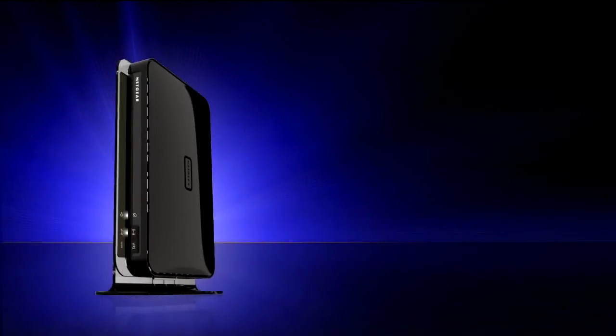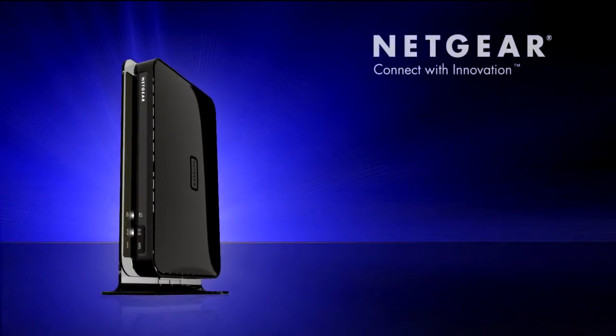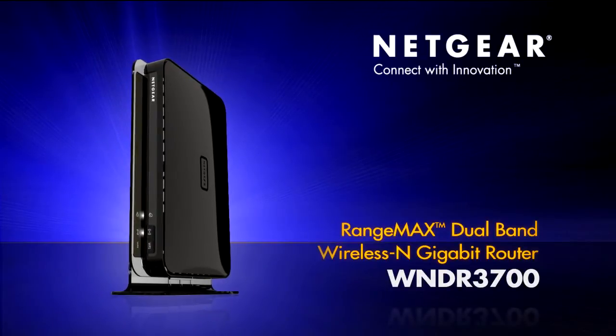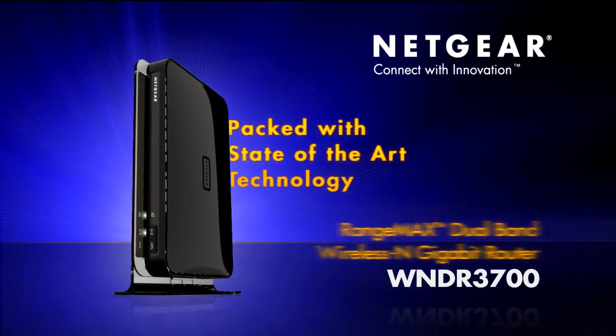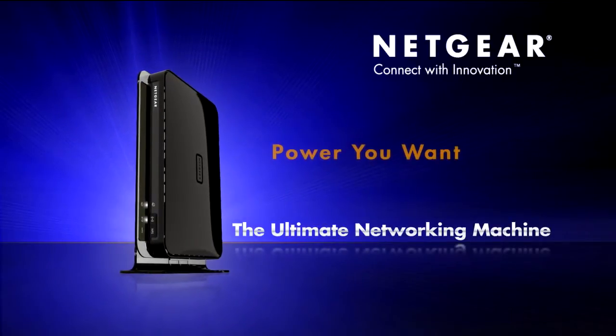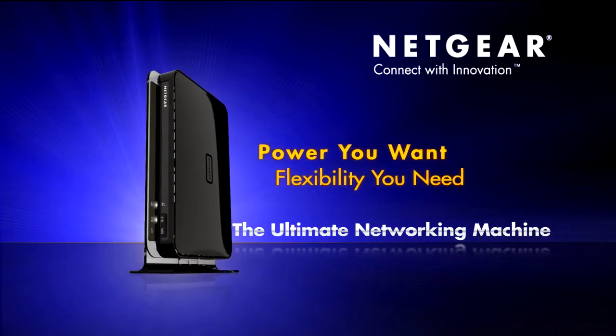Introducing the ultimate networking machine, the Netgear RangeMax Dual Band Wireless N Gigabit Router. Packed with state-of-the-art technology, this router provides the power you want and the flexibility you need for your network.